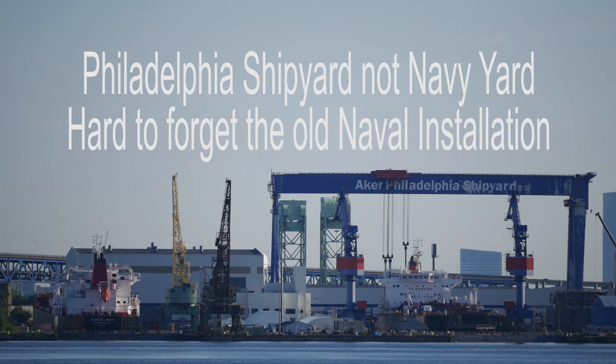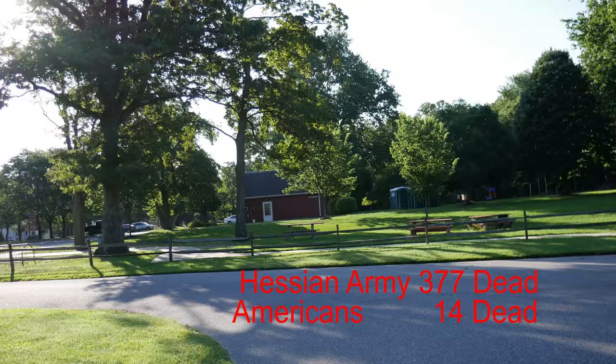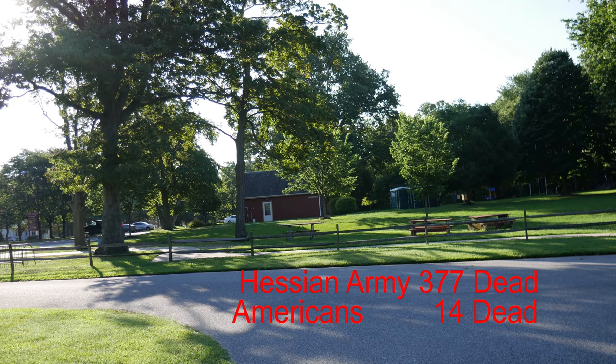I'm at Red Bank Battlefield today, and man, it's a beautiful day. It's cool out. There's a slight breeze. Red Bank Battlefield is right on the Delaware River. As I look across the Delaware, I can see Philadelphia. There's a bridge here with the Navy Yard. It's a pretty nice spot. Red Bank Battlefield was key in the Revolutionary War.